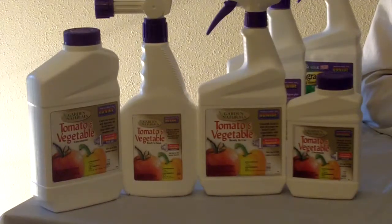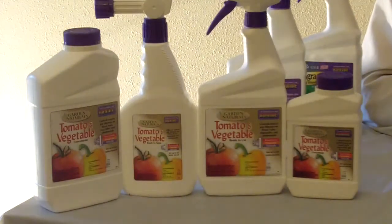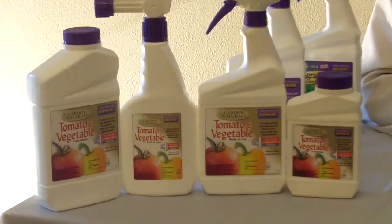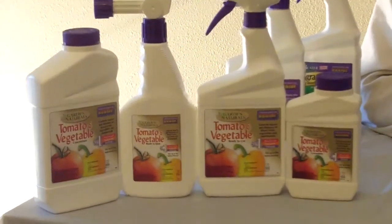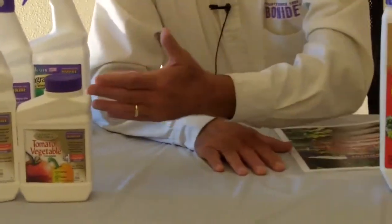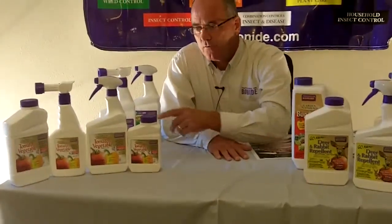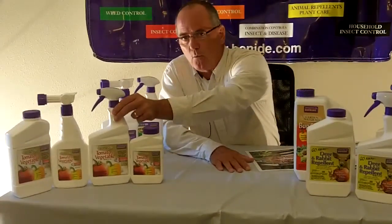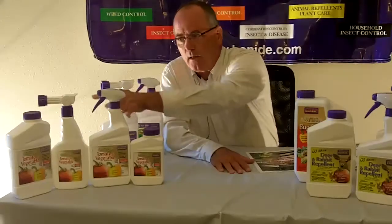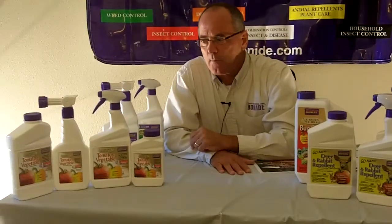It also handles diseases like rust, and this year we had a terrible problem with blights — it'll handle the blight. It has indoor and outdoor label usage. It's available in a pint and quart concentrate, as well as a trigger spray ready-to-use, and a hose-end product that you just hook your hose up to. So four different sizes in that tomato and vegetable product.